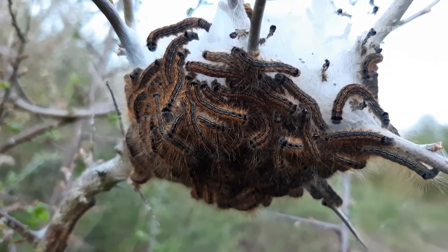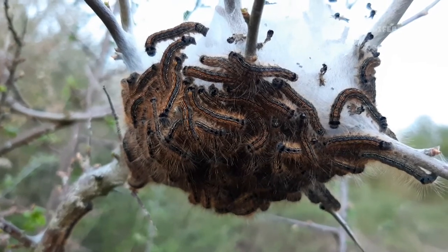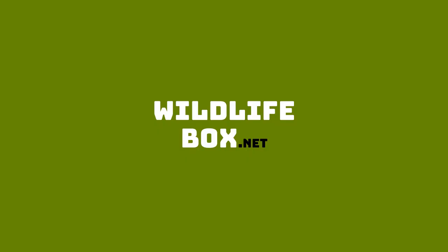Well, I hope you enjoyed that video. Please do like it and subscribe for more Wildlife Box content. You take care now and I'll see you soon. Bye.